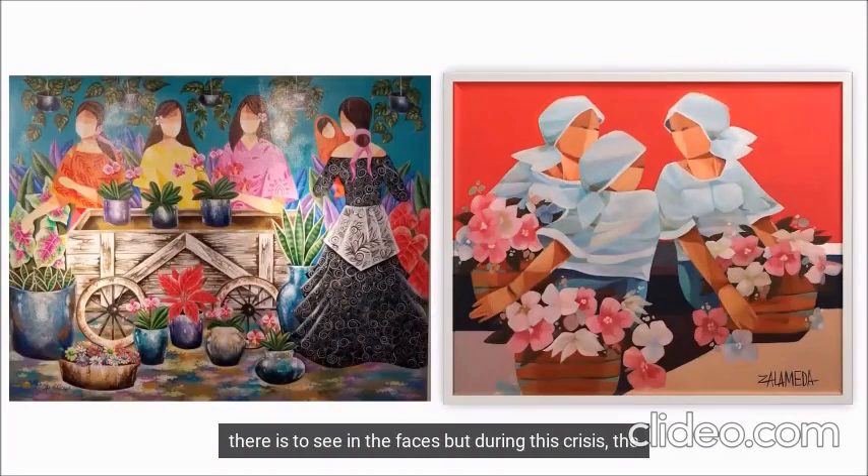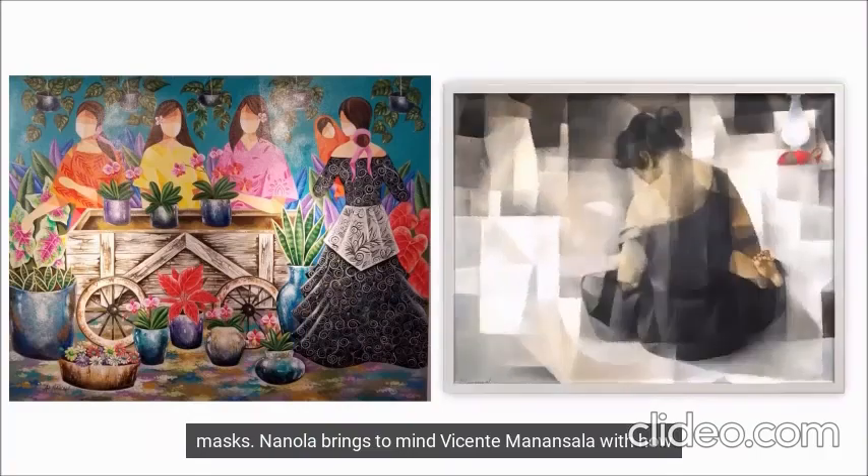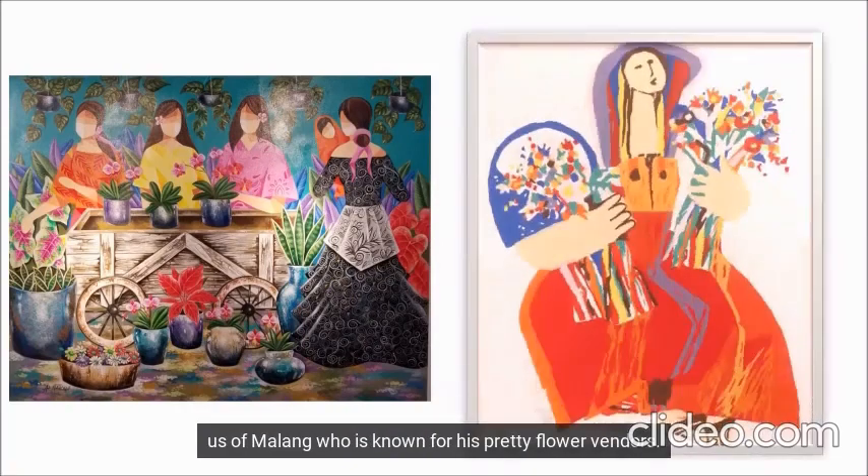If this was made pre-pandemic, that might be all there is to see in the faces. But during this crisis, the bottom part of their faces can be seen as face masks. Naniola brings to mind Rosentia Manansala with how the mother's back is facing us. The artist also reminds us of Ma Lang, who is known for his pretty flower vendors.